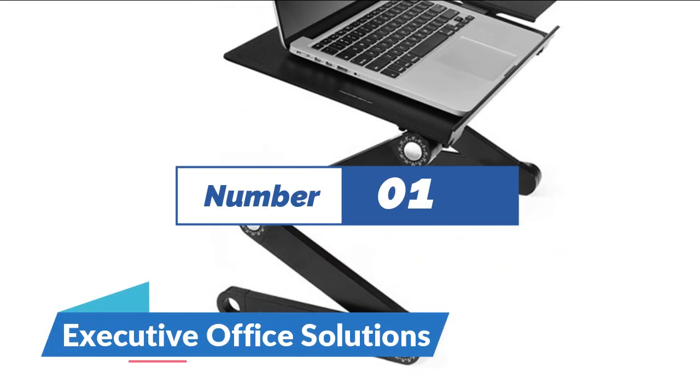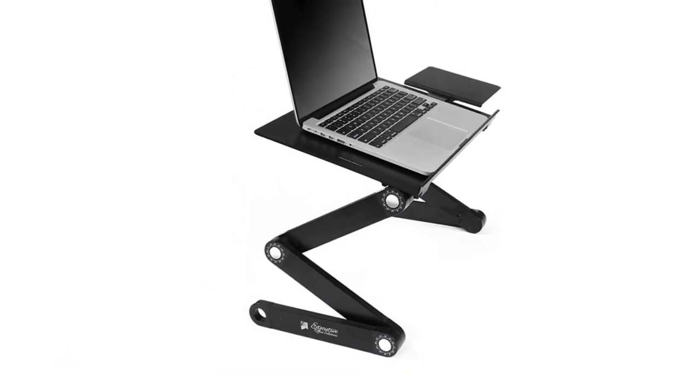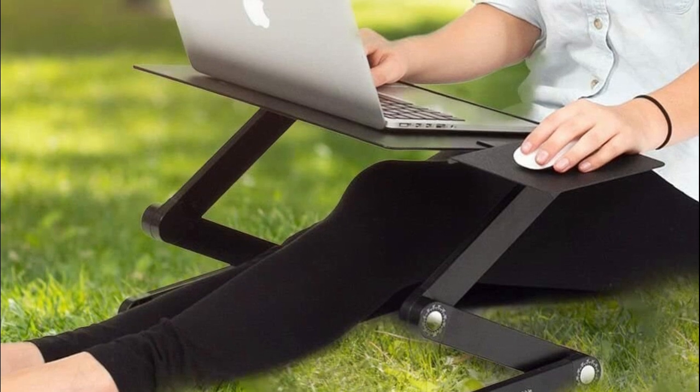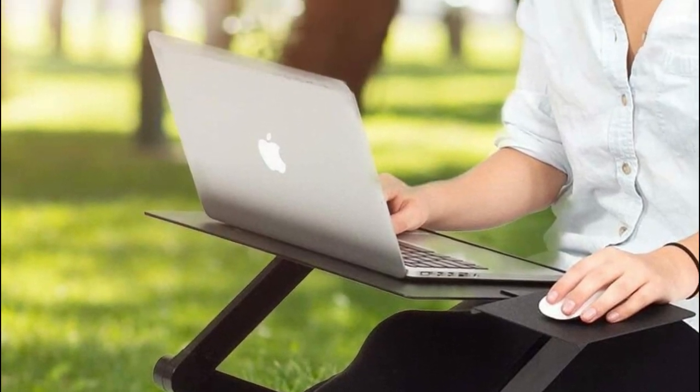Number 1: Executive Office Solutions. The lightweight aluminum tray makes carrying easy and holds your computer at virtually any position or angle. Rotate 360 degrees and lock in place at various angles. Quickly collapse the stand to make it portable. Connect a USB cord to your computer to power the quiet cooling fans.